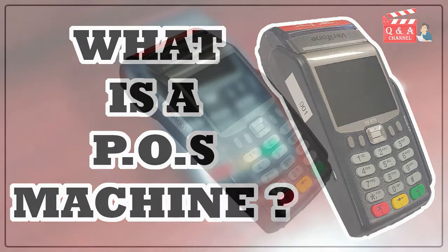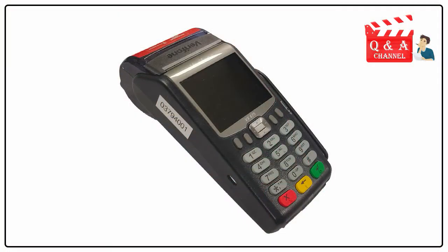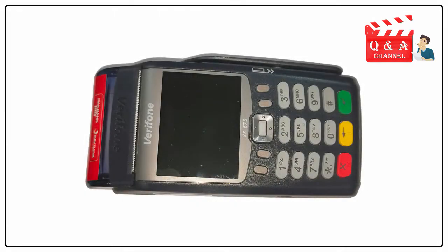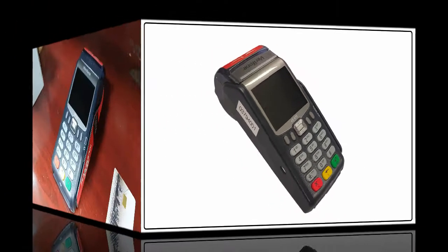What is a POS machine? A POS machine is the short form of point-of-sale machine. It is a machine that is attached to a payment processing system.